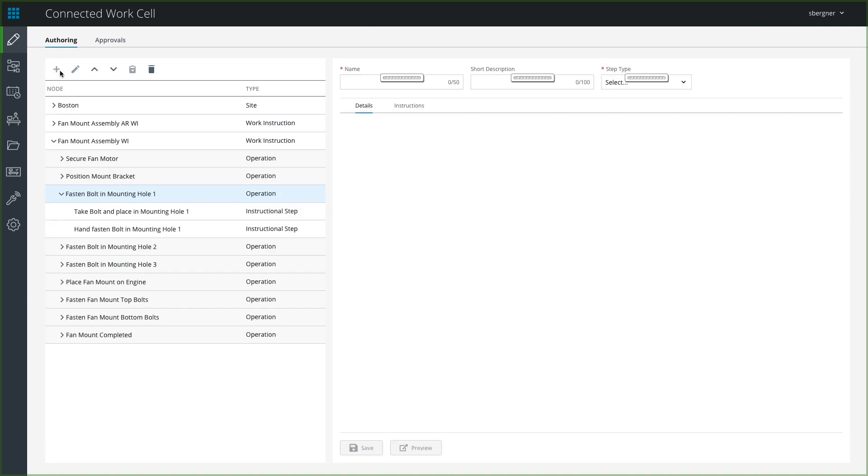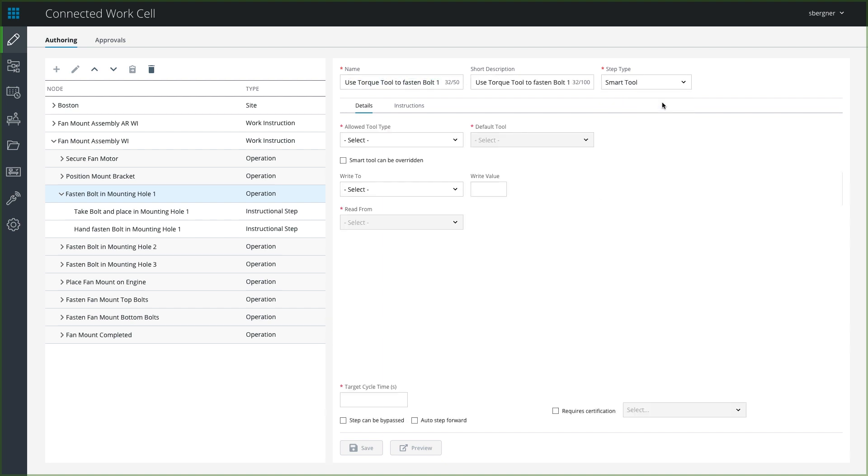Flexible authoring enables companies to author work instructions manually or connect to PLM. The easy-to-use manual interface makes authoring and updating work instructions easy, where companies leverage PLM to maintain the bill of materials, process plans, and work instructions.